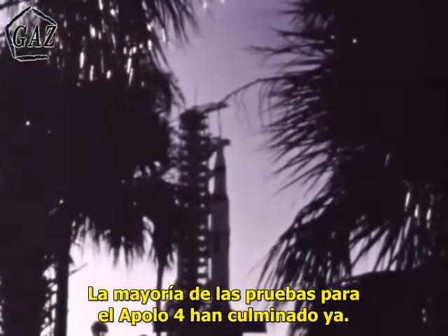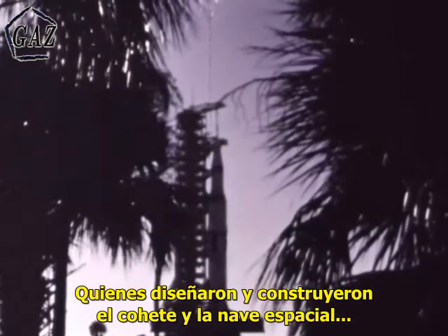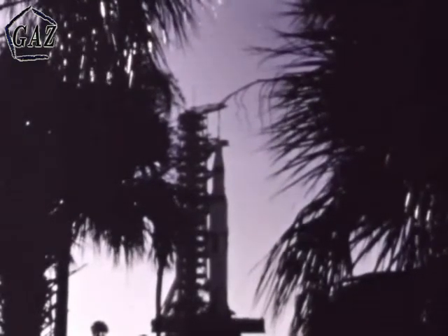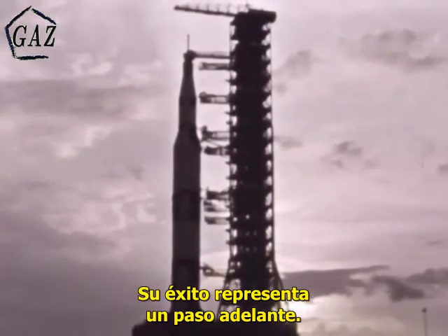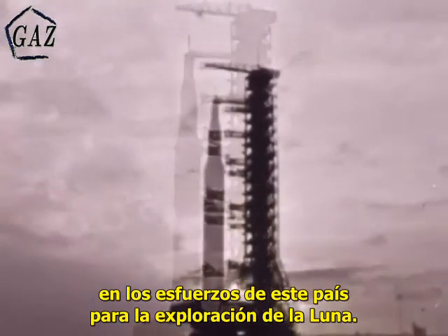The majority of the tests for the upcoming Apollo 4 flight are finished now. Those who have conceived and built the rocket and spacecraft will go on to produce others. But this is the first of the big Saturn Vs. If successful, it will represent a step forward — a giant step toward this country's exploration of the moon.